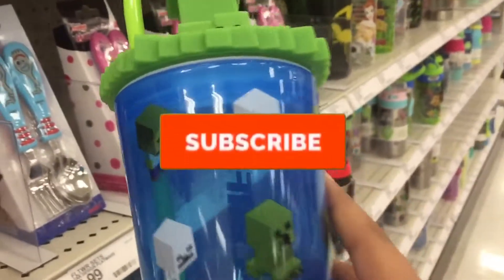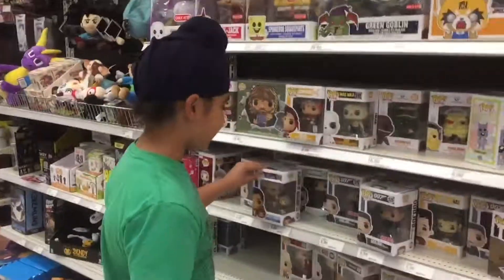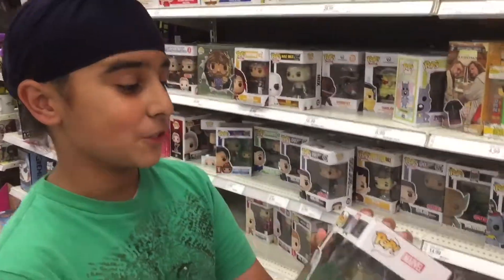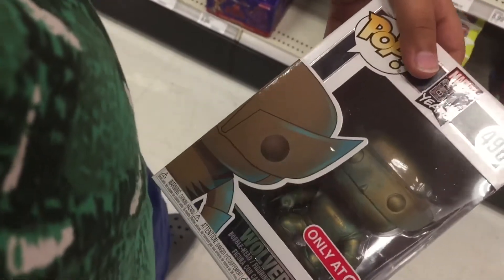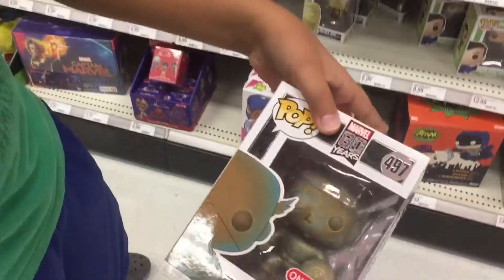We are here at Target. Found a Creeper on a mug cup. They have Flexi Zombie guys. I noticed Marvel 80 Years pops — they have the Target exclusive Iron Man, Target exclusive Wolverine, and now that I'm looking around, Target exclusive Captain America.